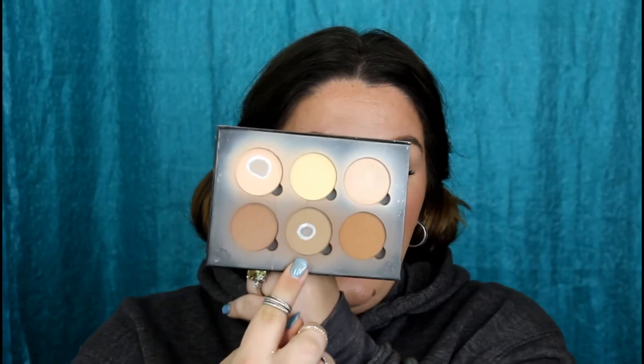We are going to be turning this day look into a night look, so stick around. We're going to strengthen up my contour with the Anastasia Beverly Hills contour kit — this is the light contour kit. We'll be using two shades: the cool tone and the slightly darker warm tone bronzy shade. I'm going to use the Real Techniques brush, perhaps the fluffier one for more blending because it's pretty dense. It's not so much about making it darker as it is sharper.